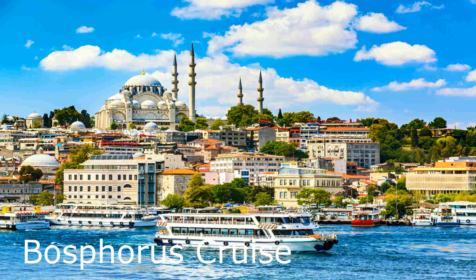Bosphorus Cruise. A cruise along the Bosphorus Strait offers breathtaking views of Istanbul's skyline, as well as a chance to see the city's historic landmarks from the water.